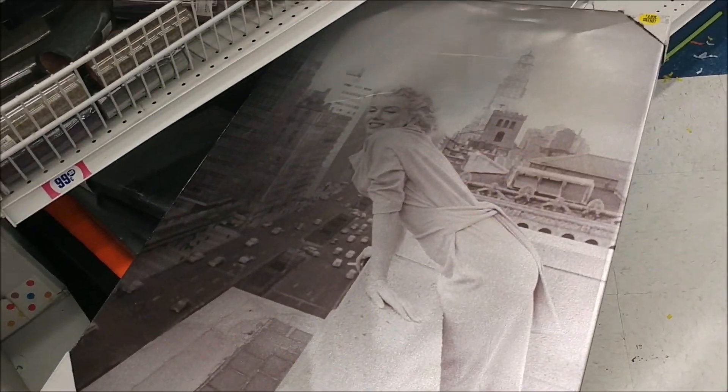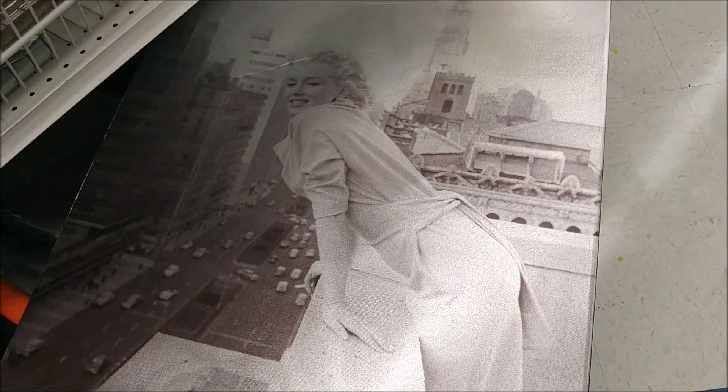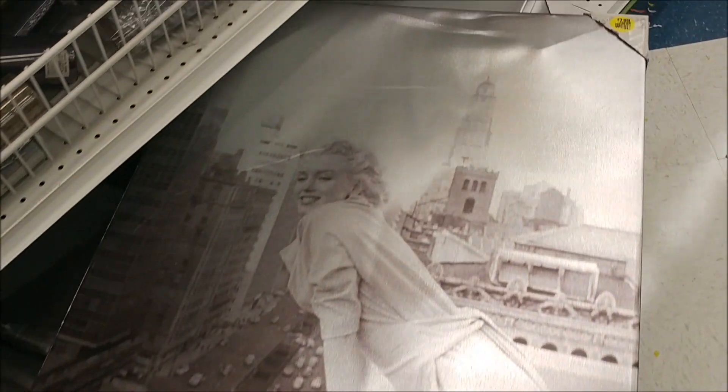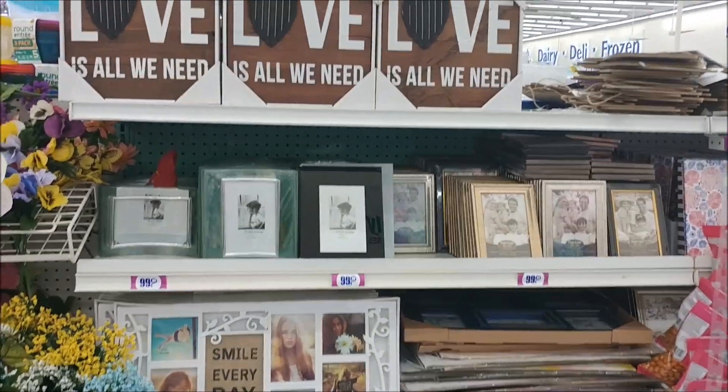Giant pictures for $7.99. Is that Marilyn Monroe? Yes, it is. This one looks like it's a little scratched up, but there are a few of them under there. That's not bad — that's a nice picture, but it is $7.99.